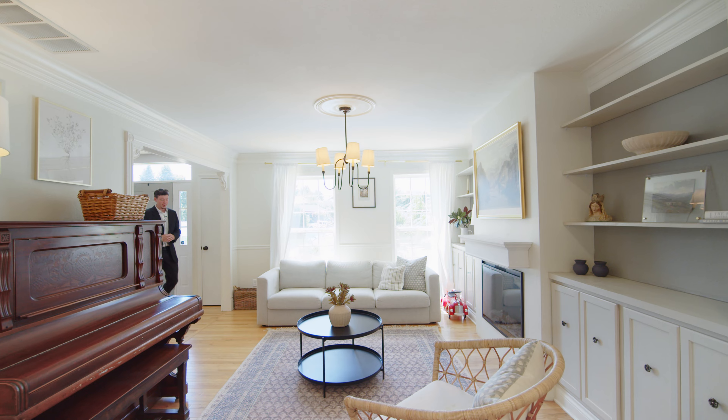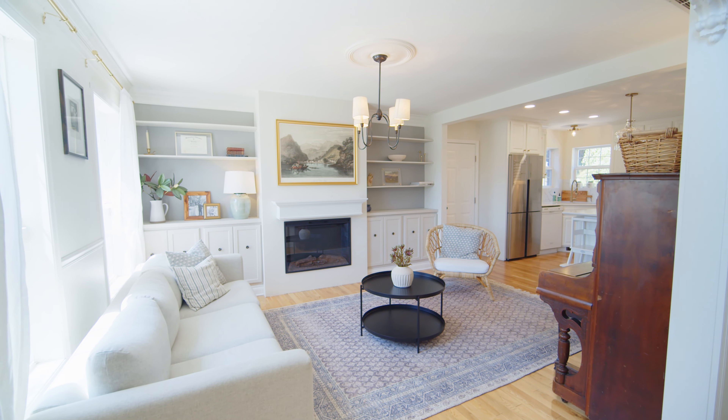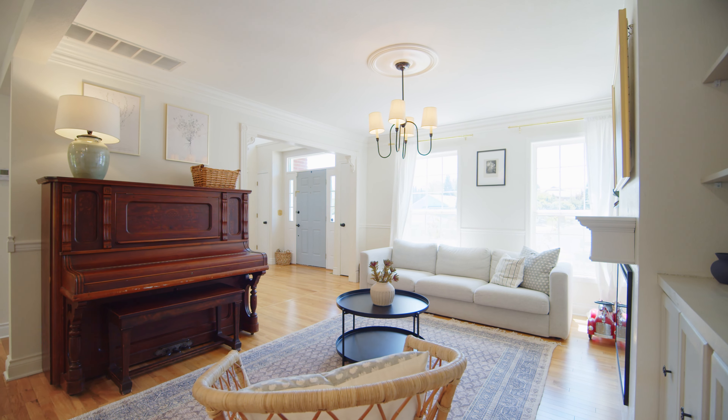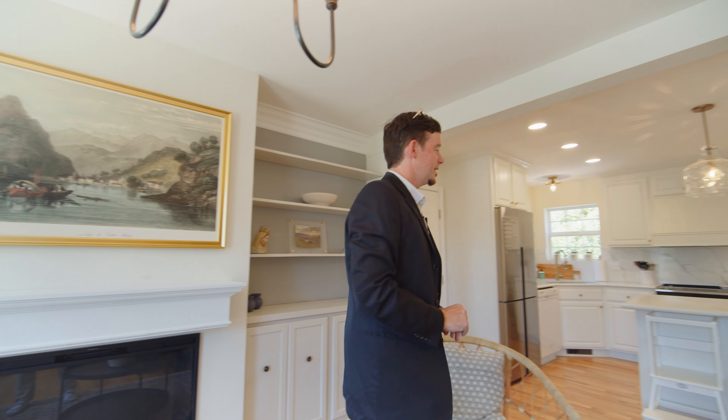Moving on from the office space into the living room here. Got a nice fireplace — a beautiful area to kind of sit down and take a load off. These windows let in tons of natural light. It's really nice and bright in here.